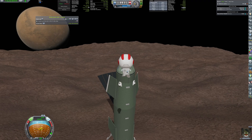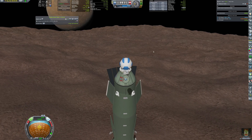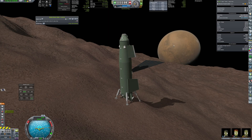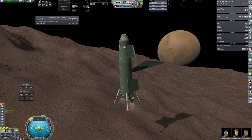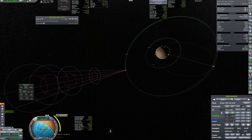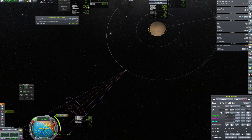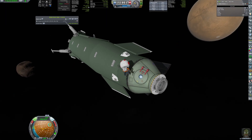Time to come back to the mothership. The plan from the beginning was to aerobrake into a lower orbit. The problem is there's not enough fuel even to get the periapsis into the atmosphere. Fortunately, there is a way to get more delta-v: shed some mass.